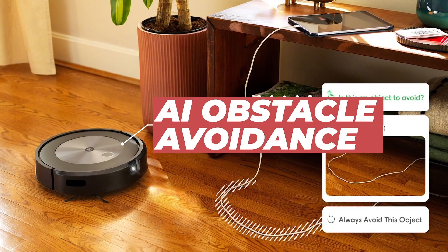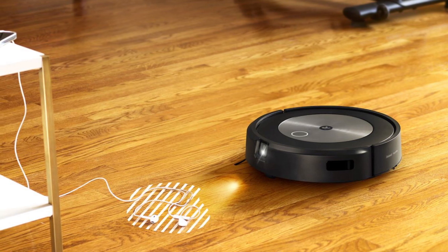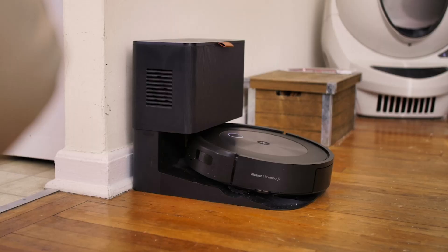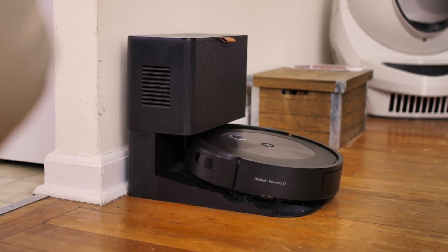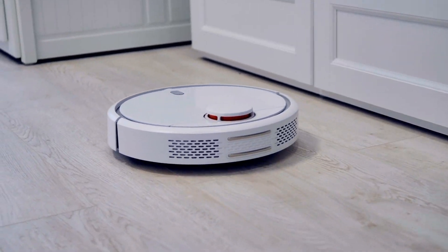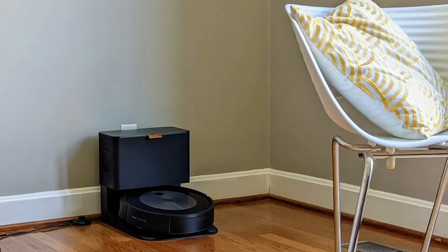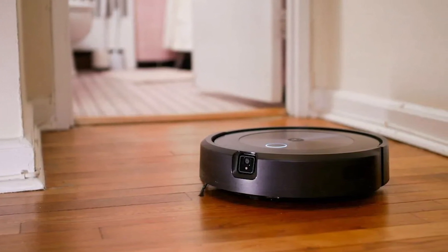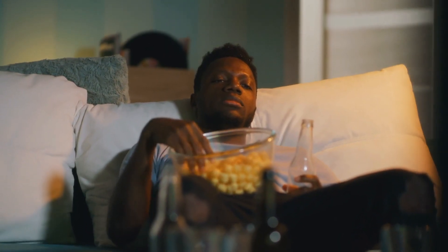The Roomba J7 is the first Roomba with AI obstacle avoidance, which means you don't actually have to tidy up before you run your vacuum. The real benefit of this tech is that it rarely gets stuck doing the job — and if you've ever used a robo vacuum before, you know how annoying that can be. You're also getting home mapping and compatibility with voice assistants, and the app can handle regular cleaning schedules. If you want a vacuum that always gets the job done and you're willing to spend a few more bucks for great performance, this is highly recommended.